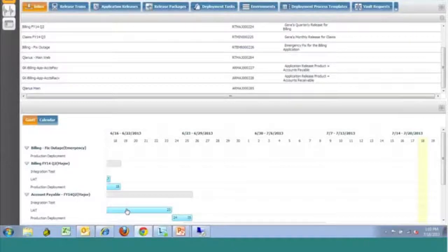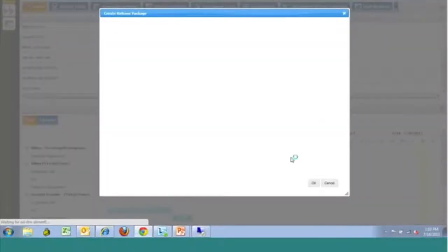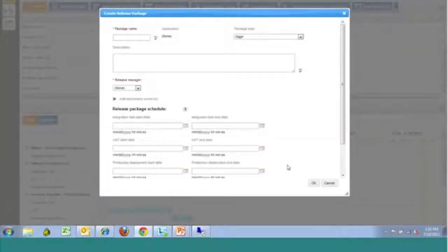In addition to the release train — which is more of just a scheduling capability — the next level down is the release package, which is kind of the meat of it where everything happens. A release package is going to contain your process that includes all of the different stages you will progress through from a release standpoint, and it will contain all of the approvals that may be necessary for that particular package.